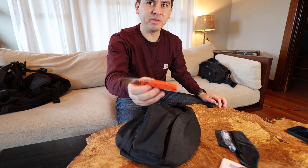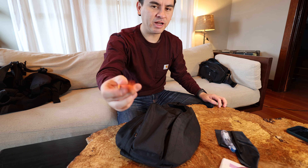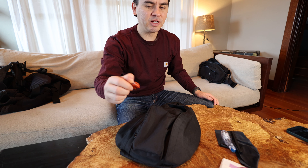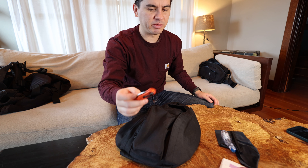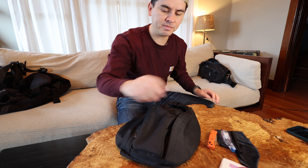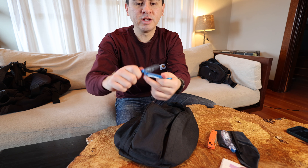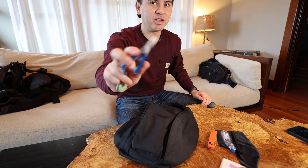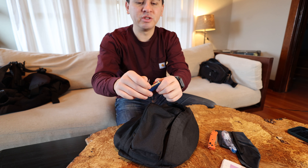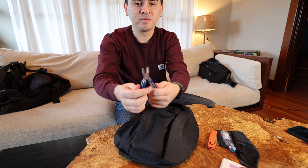Inside the main pocket I have a Benchmade Mini Bugout in orange — it was on sale, probably because it's not a popular color, but I like it and it's really light. I have a Benchmade Osborne in my work briefcase that has sentimental value, so this Mini Bugout is my primary carry knife now. I also have a Leatherman Squirt P4 — a really nice little multi-tool I use all the time, even for fixing little things in my truck. It has a knife, tweezers, scissors, about seven tools total — pretty much everything you need when you're out and about.